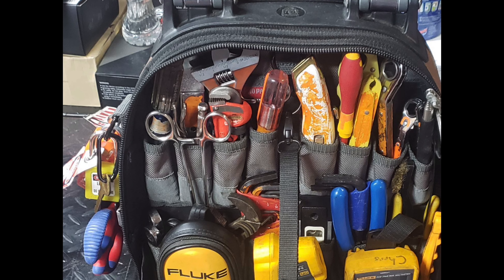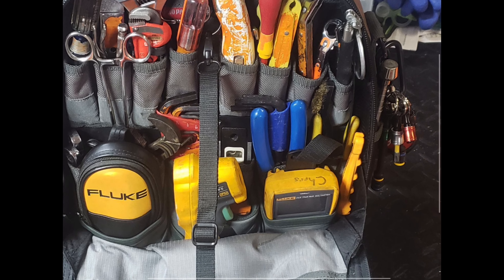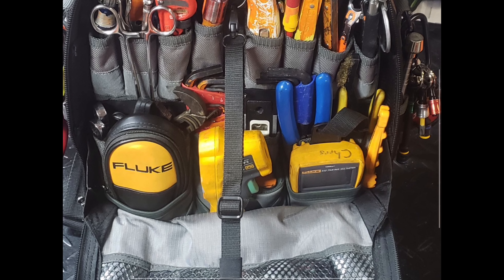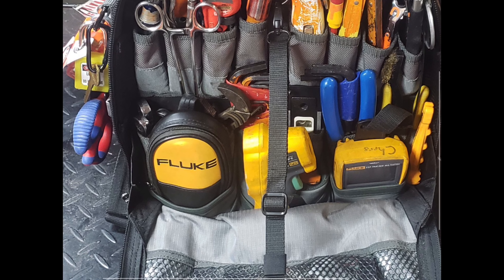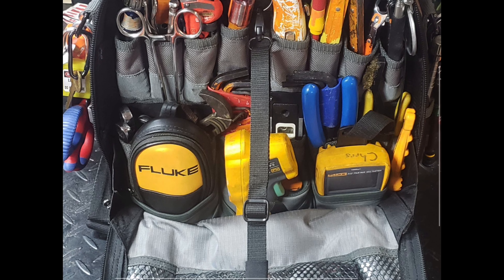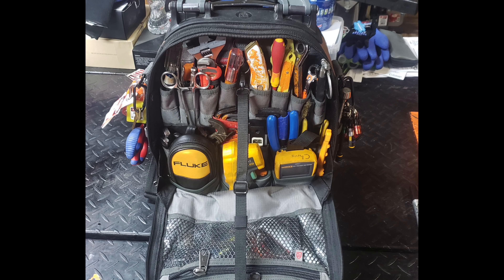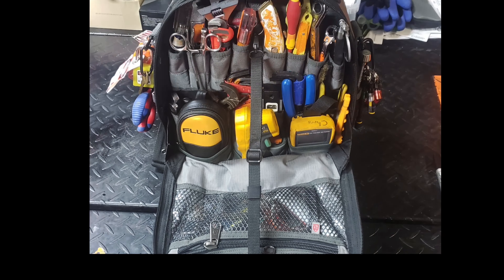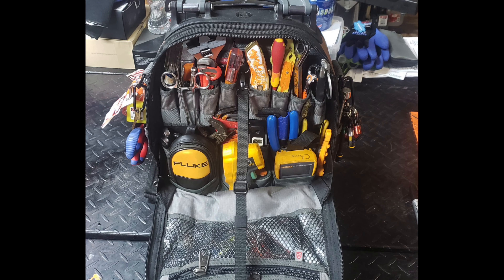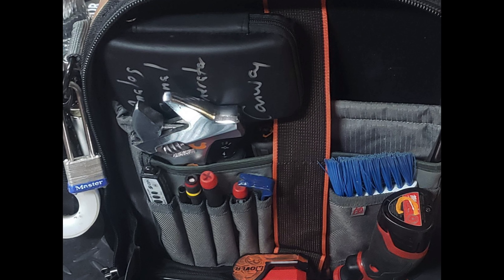Let's go ahead and look at Chris Conway's Veto Pro Pack Tech LT. Getting into his first picture, you can see the outside of his bag — Veto Pro Pack up at the top and also Tech Pack LT. I personally don't think I've ever seen one of these in person, and I'm not sure I've seen any loadouts of these on YouTube. Looking at the outside of the bag, he's got a pair of what looks like Klein handles, and some Knipex ones as well.